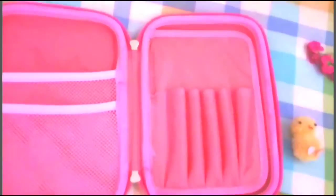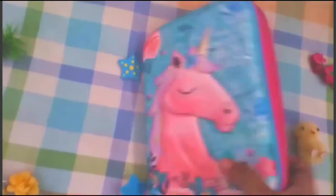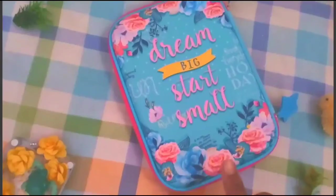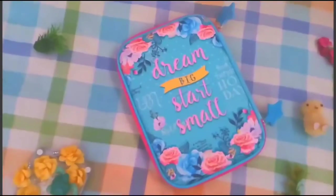We can arrange it like this, and at the bottom there is some space so we can keep a thin notebook to write in. At the back we can see this print — cream background, big star, small star. I really love this heart case.